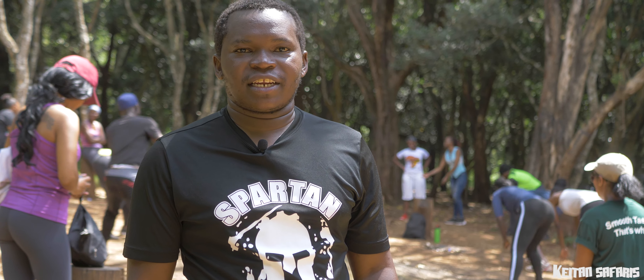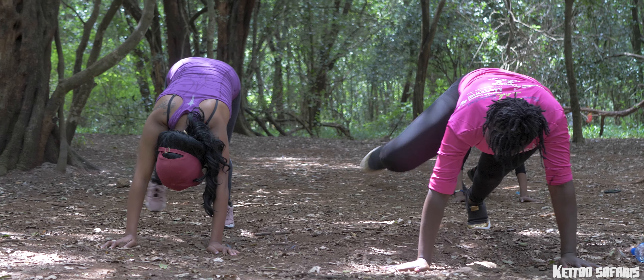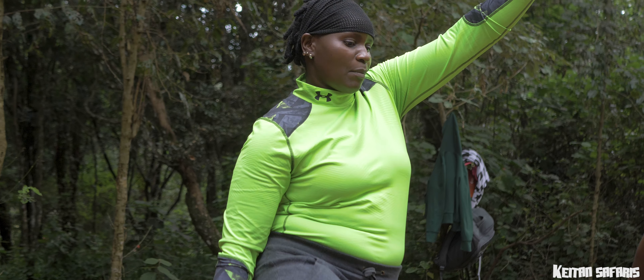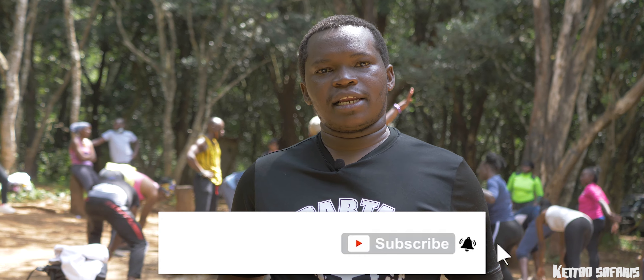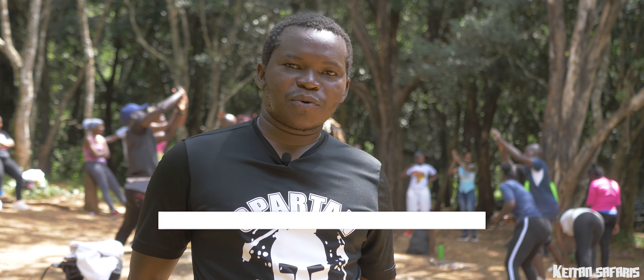Hello guys, thank you for joining us today. We are at Ololuwa Forest doing a nature trail and a fitness hangout. As you can see behind me, guys are trying to stretch their muscles to engage in some fitness activities. We have a professional trainer on board, Mr. Trevor himself — you'll get to see him later. Once we are done here, we want to go do a walk in the forest and then later go to the waterfalls. Thank you for joining us and see you on the other side.